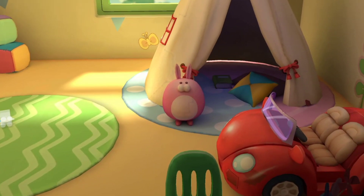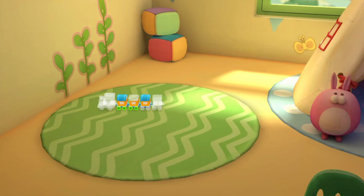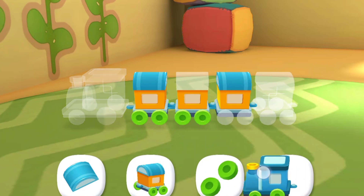There are so many toys in the toy room. Which toy should we play with? Let's put the toys together. This is JoJo's favorite little train. Let's put it together.